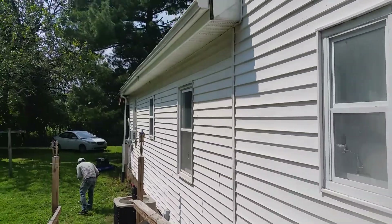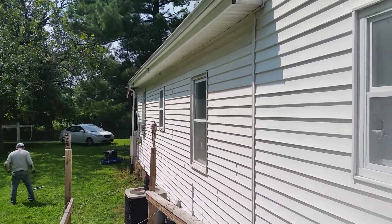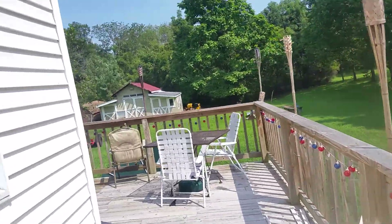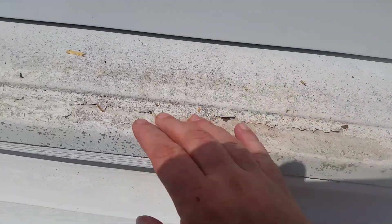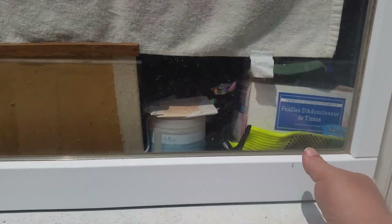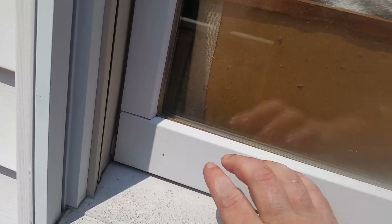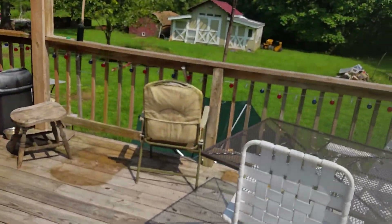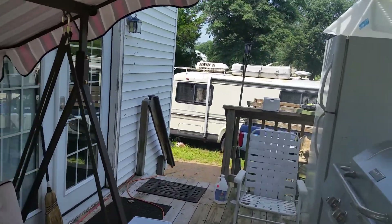I gotta replace this window. These three windows are bad. The bathroom window needs a new screen - that bathroom window's cracked, I gotta change that. The other two windows in front are fine. These expensive windows are starting to rot apart. They're aluminum clad with wood, and the wood rotted under the aluminum. When I opened the window upstairs to put the air conditioning in, the whole thing fell apart.